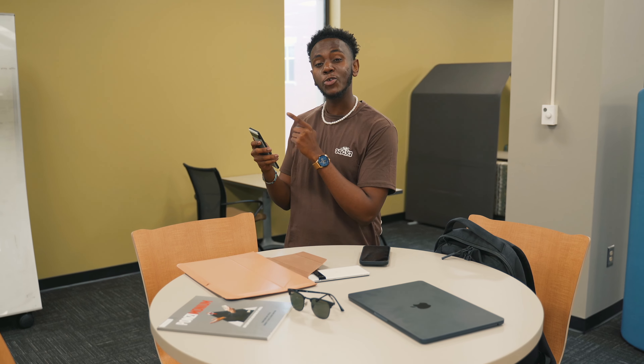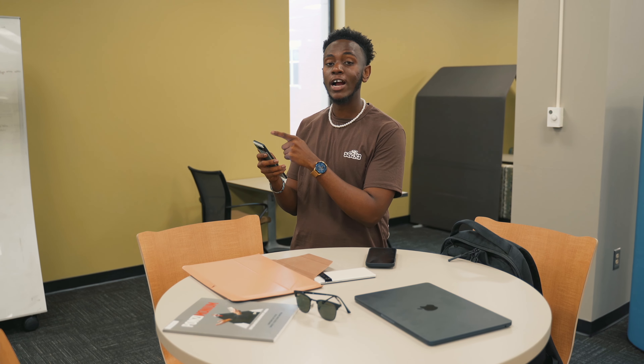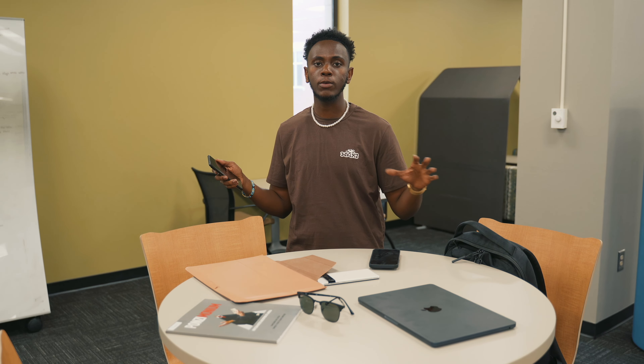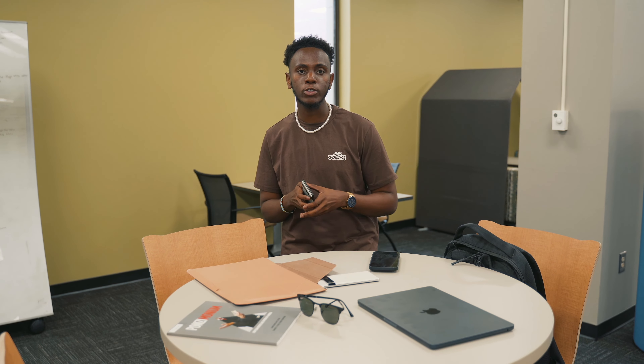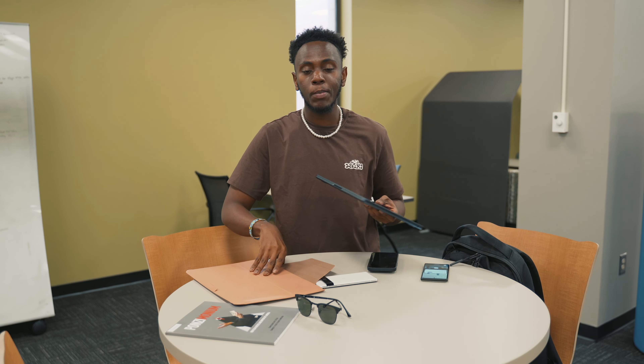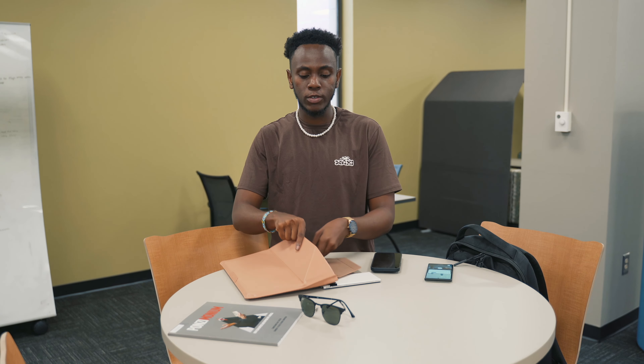We just finished shooting in the library and are about to head to another room. It's currently 3:18 p.m. and we're at 73% battery, which is pretty good considering we were shooting behind-the-scenes footage. Let me get packed up, and then we can talk about the new display on the Pixel 6a.